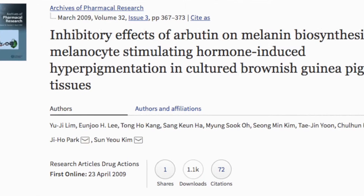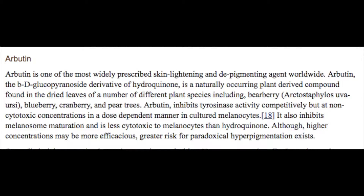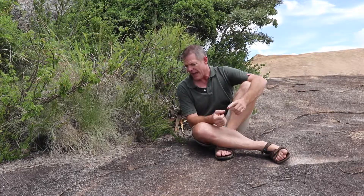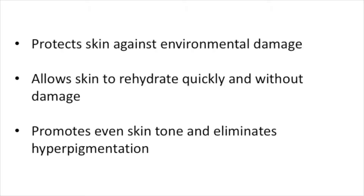There's another thing: Arbutin is an inhibitor of melanin. Melanin is a response to sun, and the sun is probably the primary cause of premature aging on our skin. It promotes oxidation and production of melanin, which leads to very uneven coloring — and many people don't like to have that. So when you want to even out your skin tone, something that inhibits melanin is very useful. What we've got here is a single plant which, put into a bioavailable format for your skin, has the potential to protect against environmental damage, allow it to rehydrate quickly and effectively, and promote a much more even skin tone.